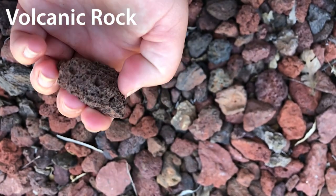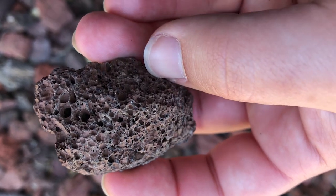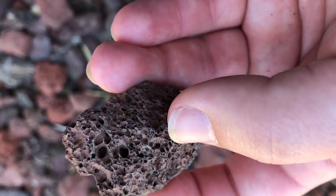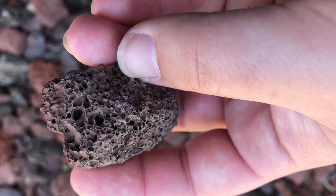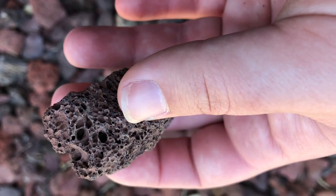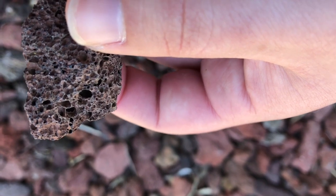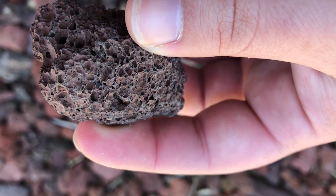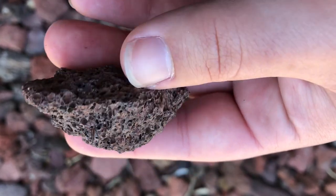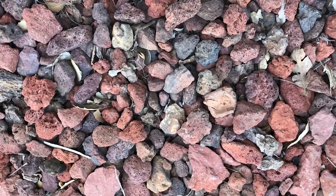These are igneous volcanic rocks made from volcanoes. When molten lava under the earth gets really hot, it bubbles and releases gases; that magma shoots up out of the earth's crust as lava, and when it cools down quickly, a lot of that gas gets trapped in bubble form — that's how you see all these holes in this rock. This is probably a piece of pumice because it has lots of holes with air trapped in it, and a lot of people put these volcano rocks in their yards.